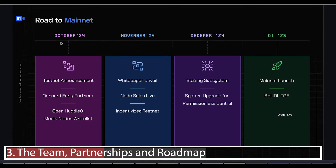Looking at the roadmap, the testnet was announced and early partners were being onboarded. The media nodes whitelist was open, and the node sale is coming up in November. Incentivized testnet will happen two weeks after the node sale, followed by the staking protocol and mainnet. The token launch is expected in Q1 of 2025, so there's a lot to look forward to.